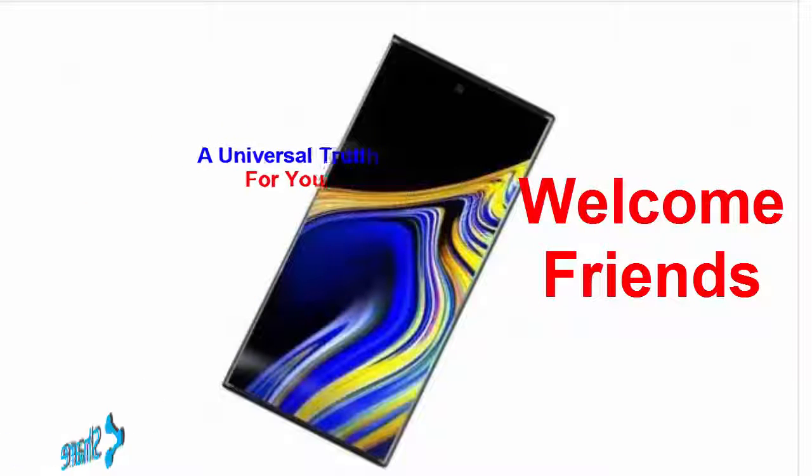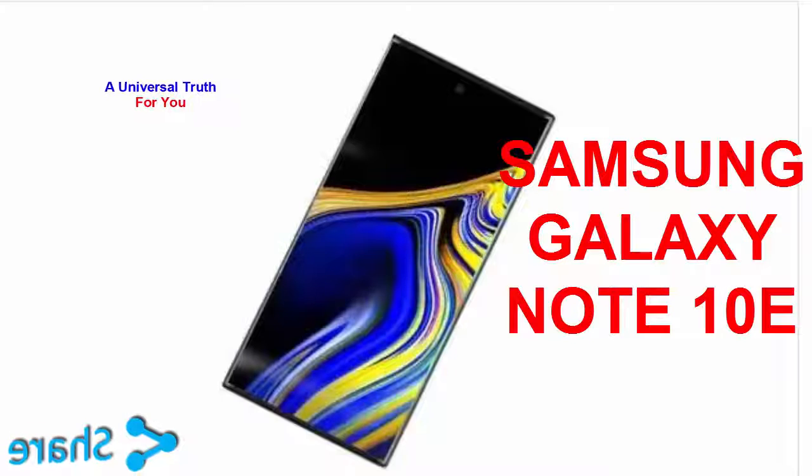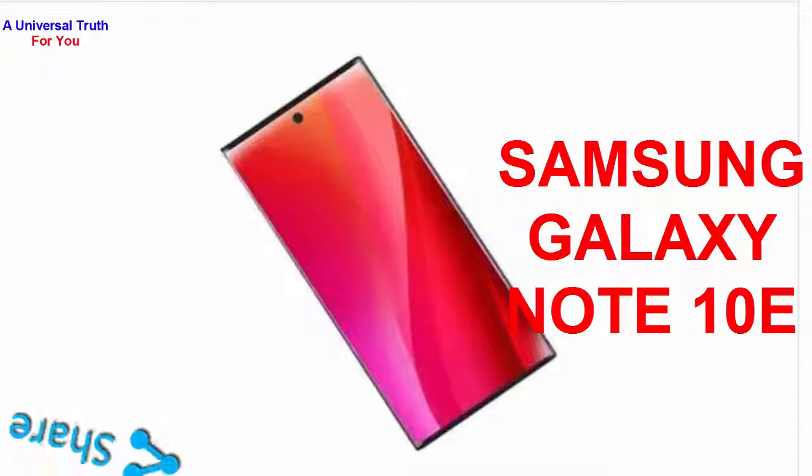Welcome friends, today again I am here for showing you a new smartphone. The smartphone is Samsung Galaxy Note 10e. So let's get started. First of all, let's discuss about its display and camera features.